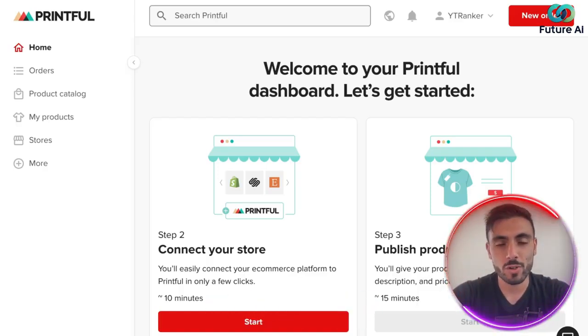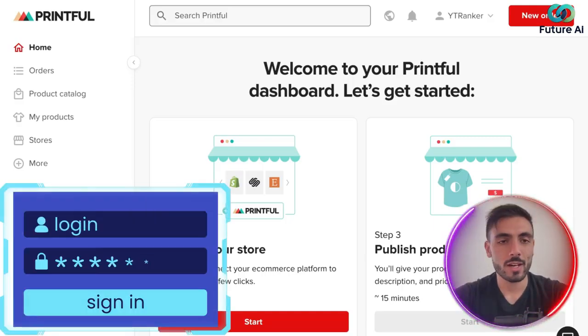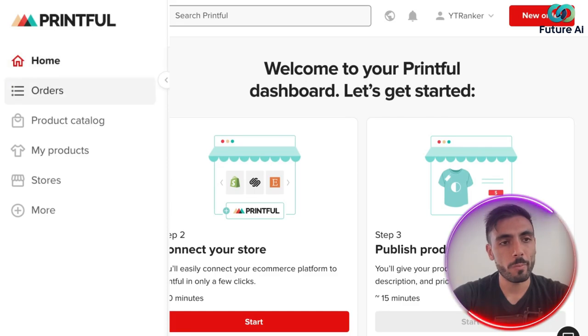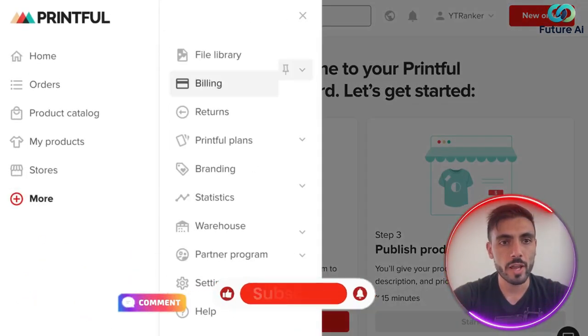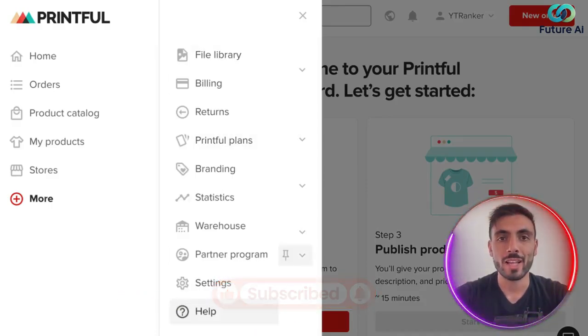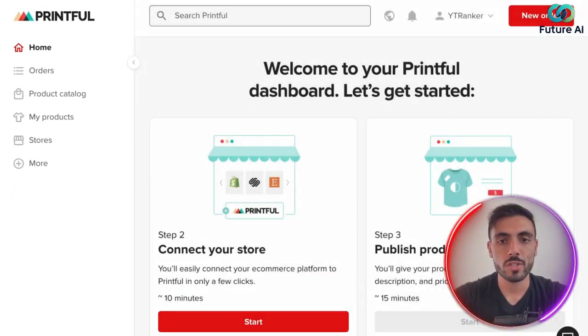After you click the link from the description and create your account, when you log in, this is what you will see. On the left menu, you will see the homepage, your orders, product catalog, my products, stores, and more. And when it comes to 'More', you have a lot of options to get more advanced in your e-commerce experience.